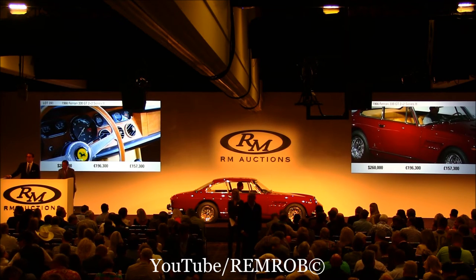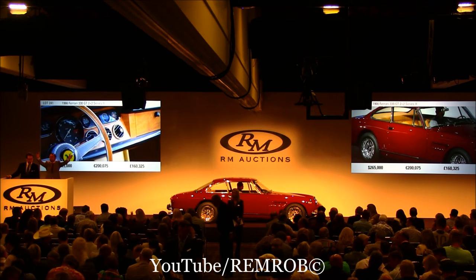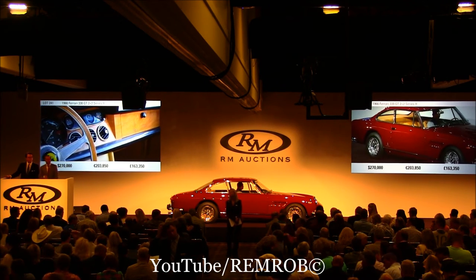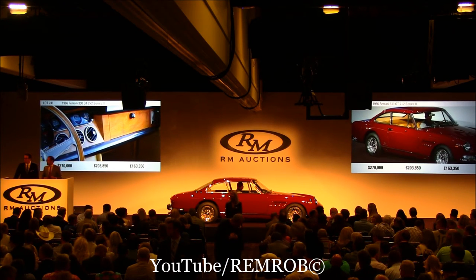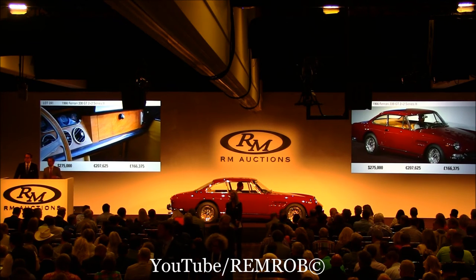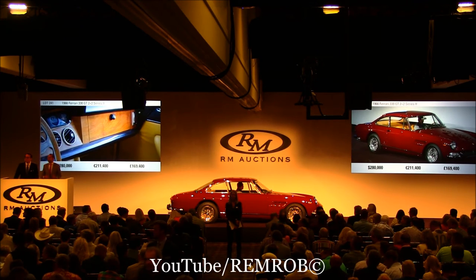$265,000. $270,000. $275,000 from either of you? At $270,000 then, back of the room. Selling all the way at $270,000. At $280,000 then, going for the first time. Alex's bid at $275,000. $280,000.